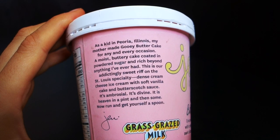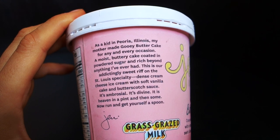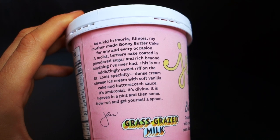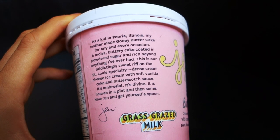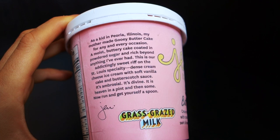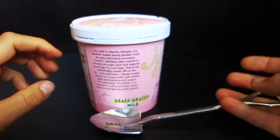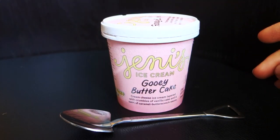Reading from the packaging: 'As a kid in Peoria, Illinois, my mother made gooey butter cake for any and every occasion — a moist, buttery cake coated in powdered sugar and rich beyond anything I've ever had. This is our addictingly sweet riff on the St. Louis specialty: cream cheese ice cream with soft vanilla cake and butterscotch sauce. It's ambrosial, it's divine — it is heaven in a pint and then some. Now run and get yourself a spoon. Jenny.' That's kind of cute.